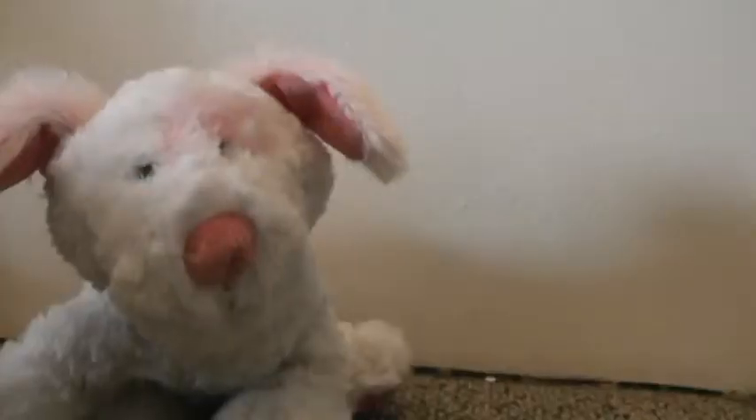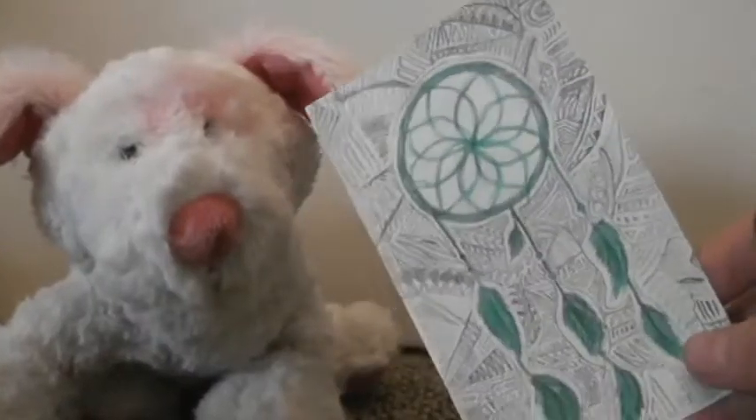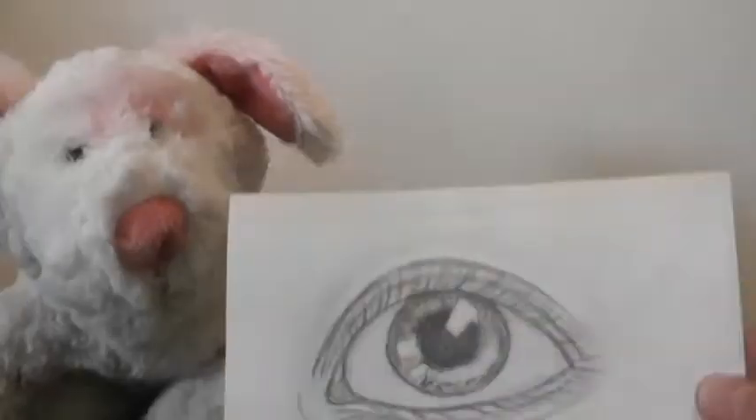Now we have singular paper drawings — just drawings on a piece of paper. We have this kitty, a Zentangle dreamcatcher, a fox, and an eyeball.